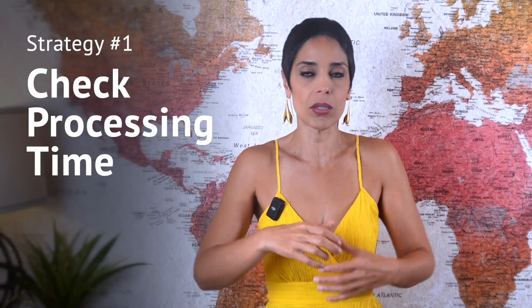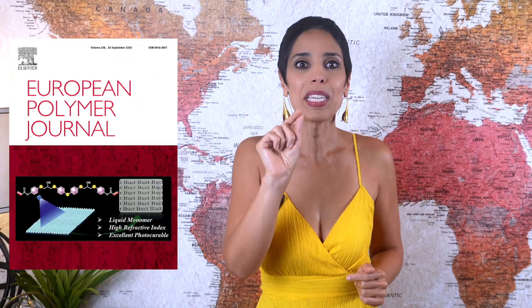So how do we publish fast? One of the best ways is to check the journal's processing time. The simplest hack is to open the journal's website and read the timeline box. For today's walkthrough I'm using the European Polymer Journal, which has several examples that let us explore how processing times can vary from paper to paper. Journal suitability is a different conversation — inside the AAA program we teach how to validate that a journal is credible, indexed, and not predatory or hijacked. Here we focus purely on time metrics.